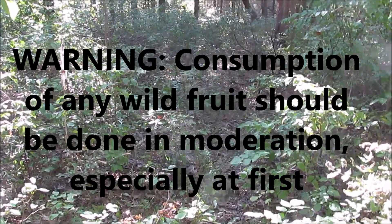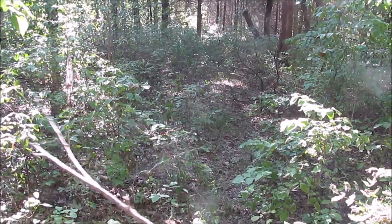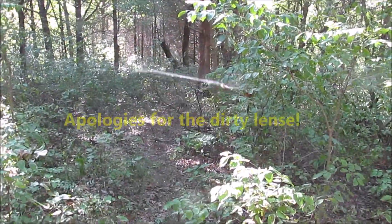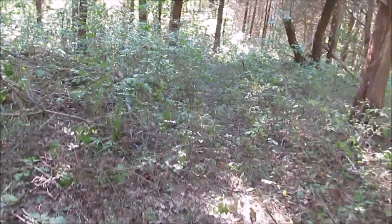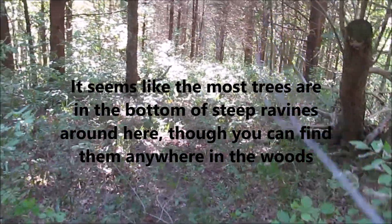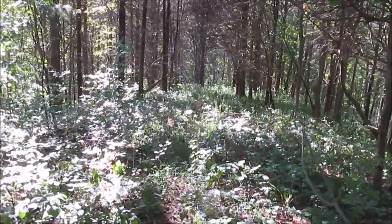Hey guys, it's September 5th, I think. I don't know what time it is, other than it's late afternoon, because I forgot the phone and the watch. That's kind of nice. As you can tell, it's late summer, so I got my spider stick here. You'll get a face full of spiders everywhere you go this time of year. But we're after pawpaws. I'm heading down to the creek bottom, which unfortunately is way bottom here in Jefferson County. But we'll see what we come up with.